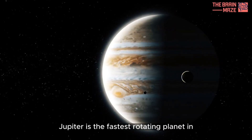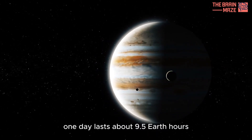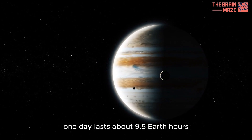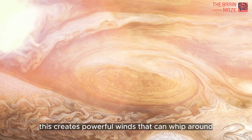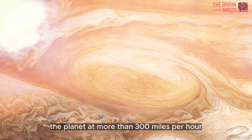Jupiter is the fastest rotating planet in our solar system. One day lasts about 9.5 Earth hours. This creates powerful winds that can whip around the planet at more than 300 miles per hour.